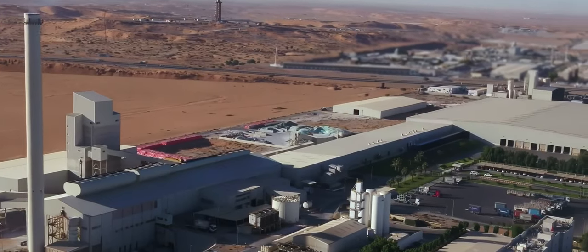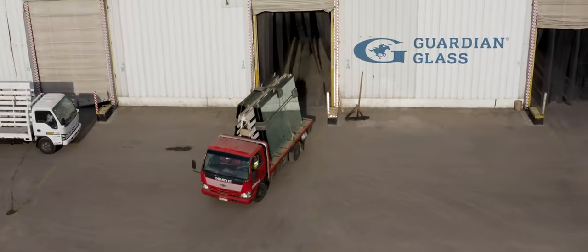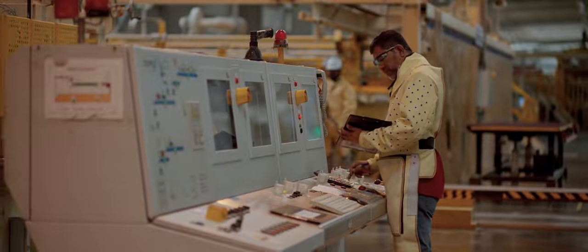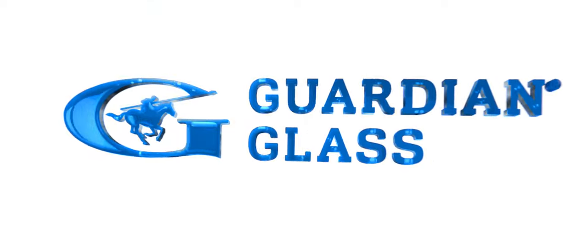Guardian Ras al-Qaimah is a company of vision, a company with leadership, foresight, and the imagination to prosper in a world of profound change through the innovative and responsible use of our resources and technology. Guardian Glass. See what is possible.